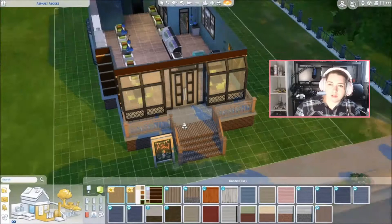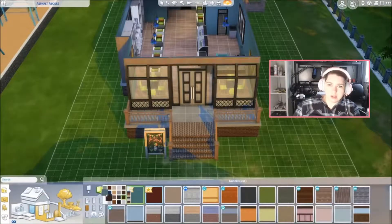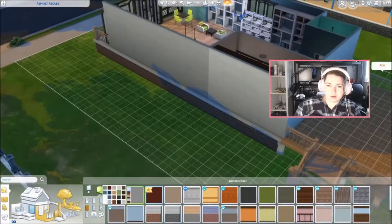I was going to do the outside all brick, but then I thought it looked kind of weird. That came with Outdoor Retreat - I tried that, didn't like that, and ended up switching to another spot.